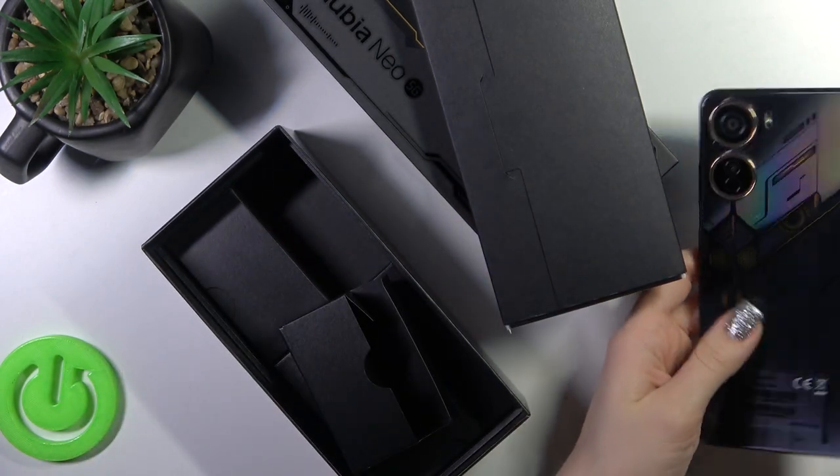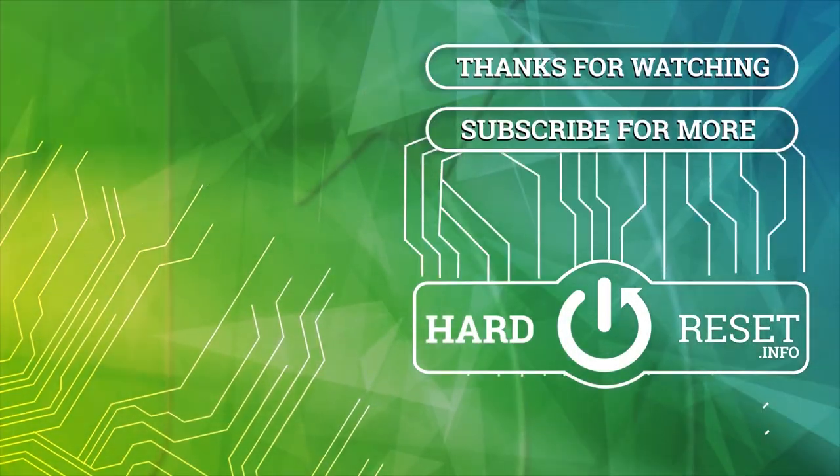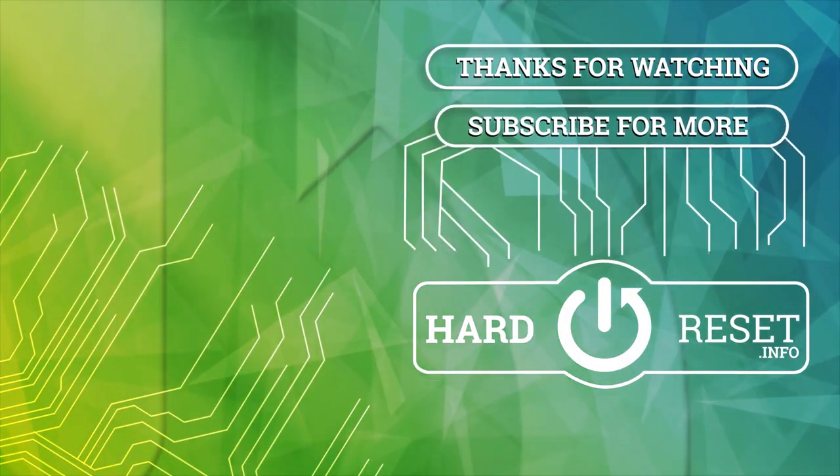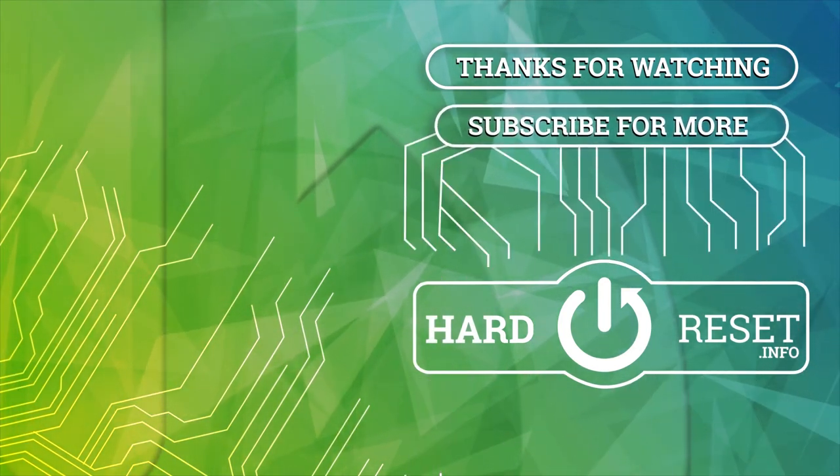Thank you for watching. If you like this video, leave a thumbs up and subscribe to our channel. Thank you.